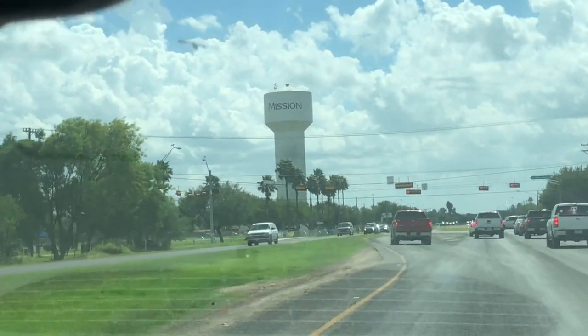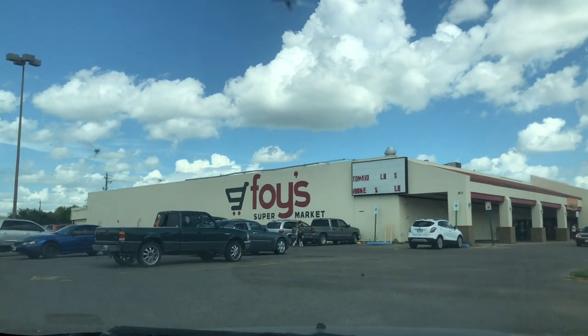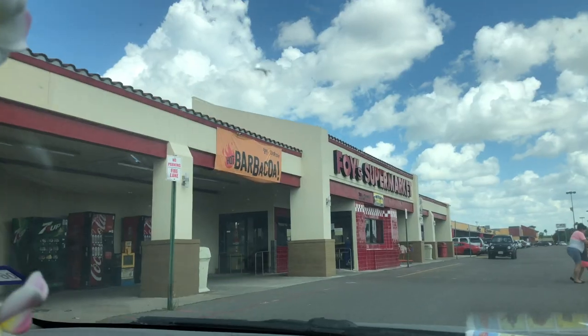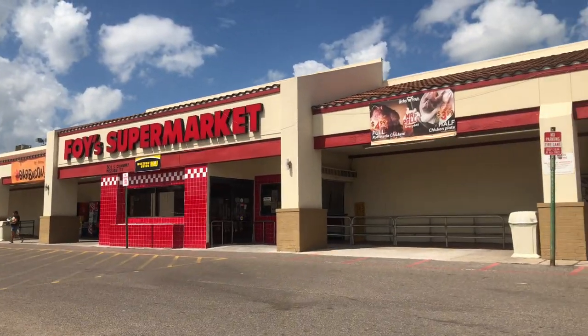We are on our way to Foys, the only one in the valley — another attraction of Mission, Texas. I am now being rolled into the store. I should have parked closer, at least in the handicap.